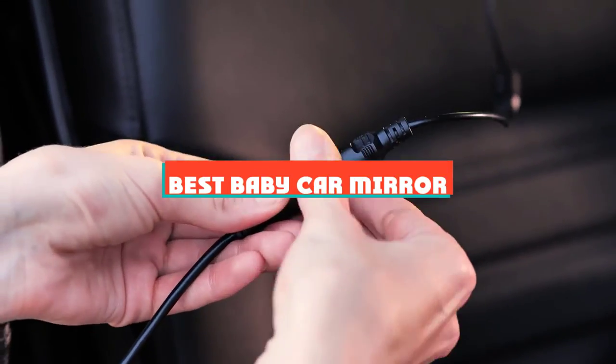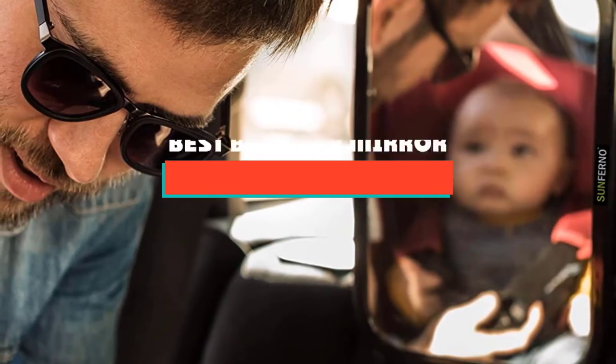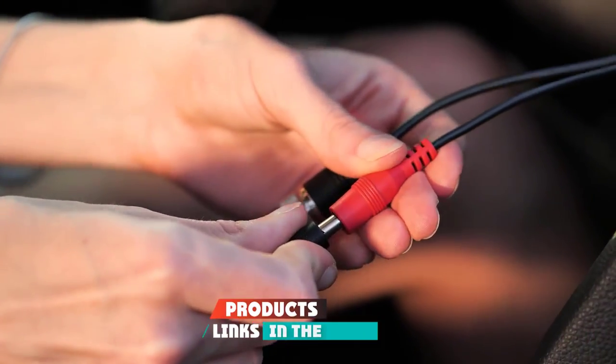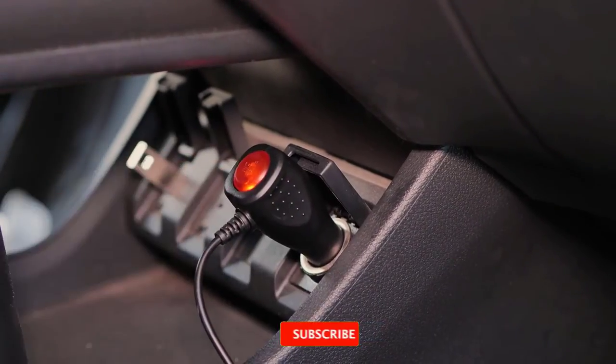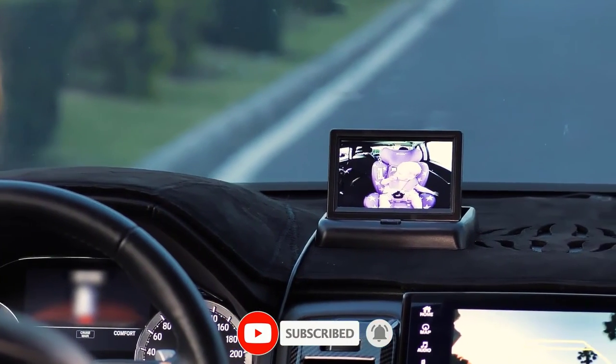If you're looking for the best baby car mirror, here's a list you must see. We made this list based on our personal preference and sorted it based on their features, prices, quality, durability, and reputation of the manufacturers and customer feedback. We've also included options for every type of customer. So let's get started.